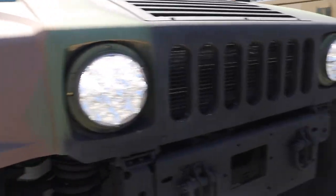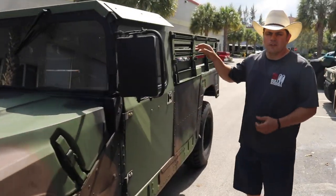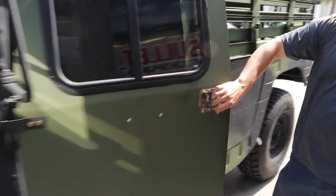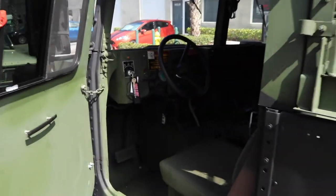This truck has the MME hard top along with the MME hard doors. What this does is it allows the Red Dot AC in the back to cool this cabin down nicely. The interior was touched up and we cleaned the whole entire truck.